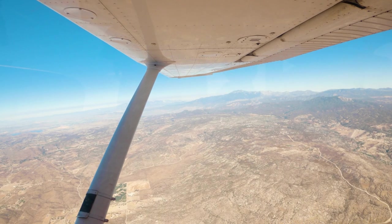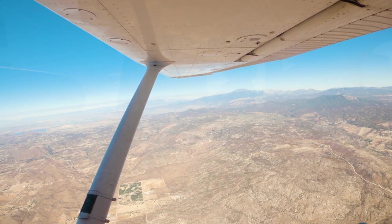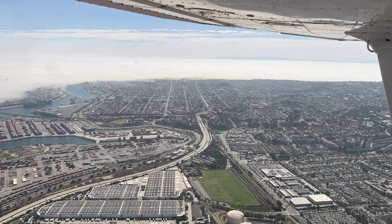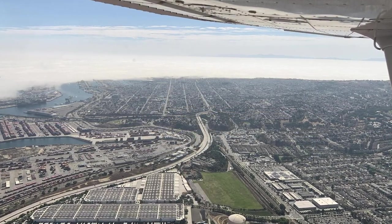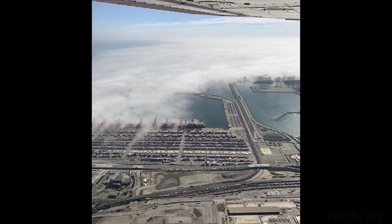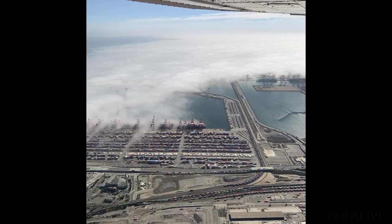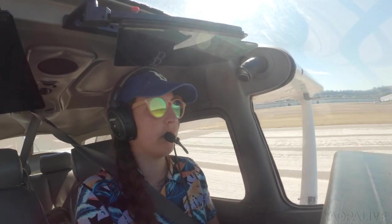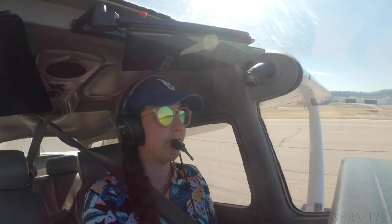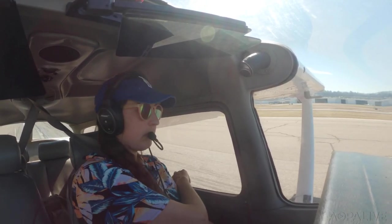The final leg was coming back to Torrance, and that was the only time on the trip where I had to worry about weather. Torrance is right next to the hills of Palos Verdes, and there was a marine layer coming around PV and just hanging out over Torrance, while the rest of LA was perfectly VFR and clear. Thankfully I got in right in time when the marine layer had lifted.